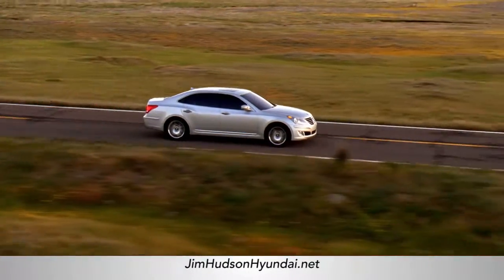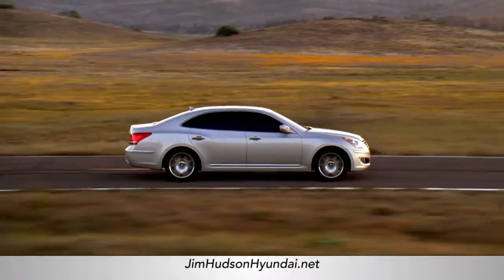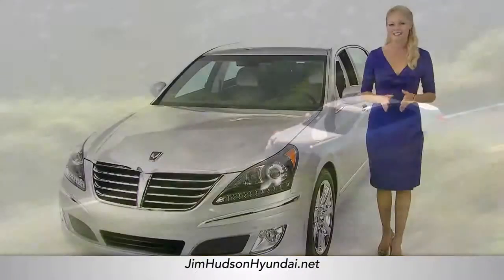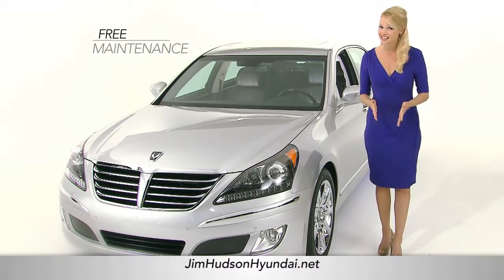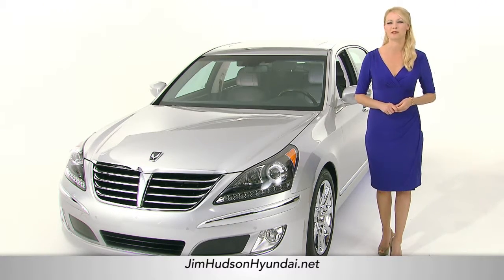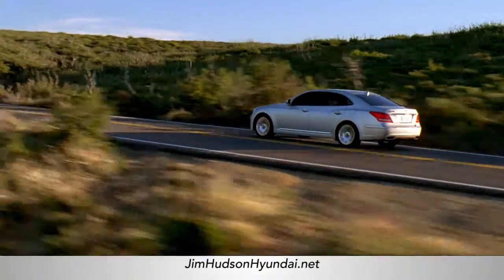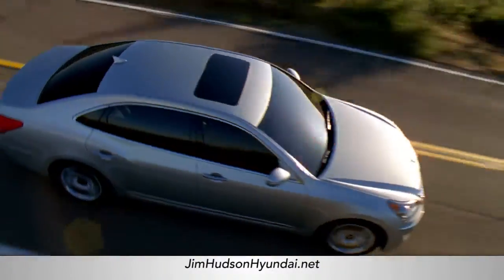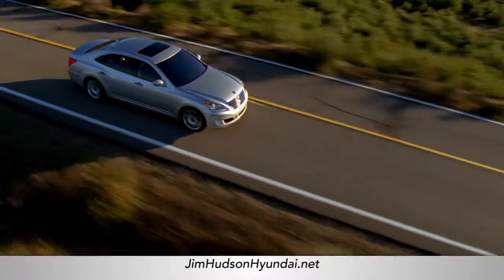And since the Equus is a new kind of luxury car, we decided to create a new kind of service. Not only is maintenance free, but we'll even come retrieve you, so you'll never have to step into a dealership waiting room again. And the Equus even takes its valet service to your test drive. You tell us when and where, and we'll come pick you up.